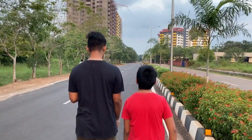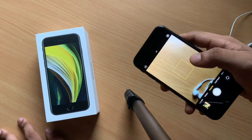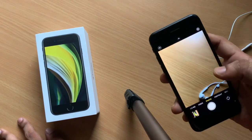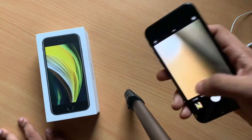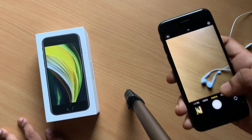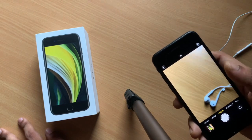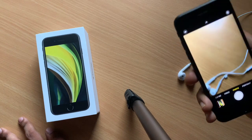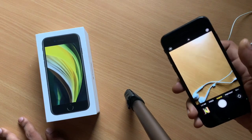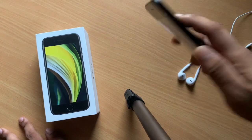With respect to videos, the iPhone XR and the iPhone SE perform more or less the same. But with respect to photos, I would give it to the iPhone SE — you would notice the improvements and see a better photo out of it because of A13 image processing. Both phones can shoot 4K at 60fps with optical image stabilization.